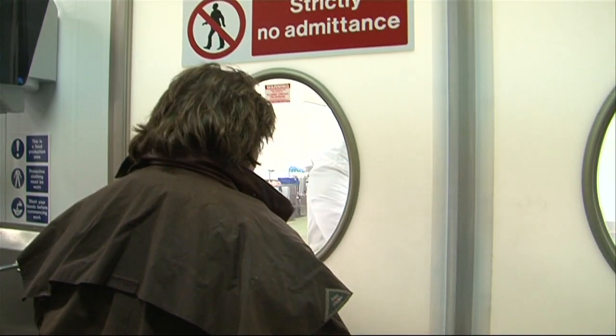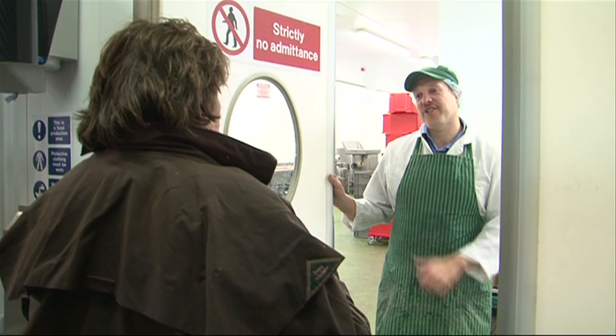Hi Dan, are you alright? I'm good, how are you? I'm very well. I know I can't come in until I get suited and booted. Yeah, go get changed and then we'll have you make some sausages together. Can't wait.